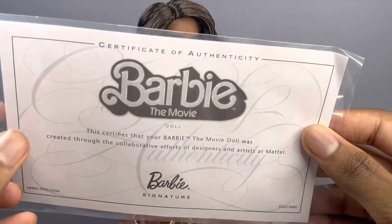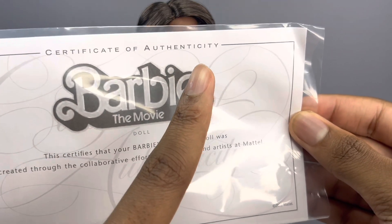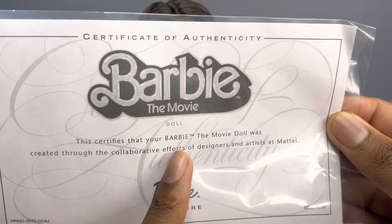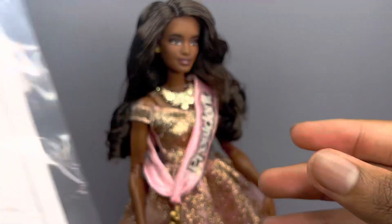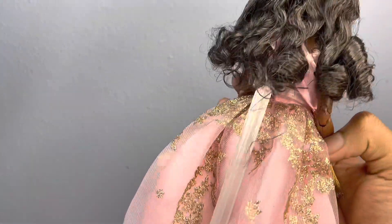The first thing she comes with is a certificate which says 'Barbie the Movie doll' and it says 'This certifies that your Barbie the Movie doll was created through the collaborative efforts of the designers and artists at Mattel.' That's really it for the certificate.